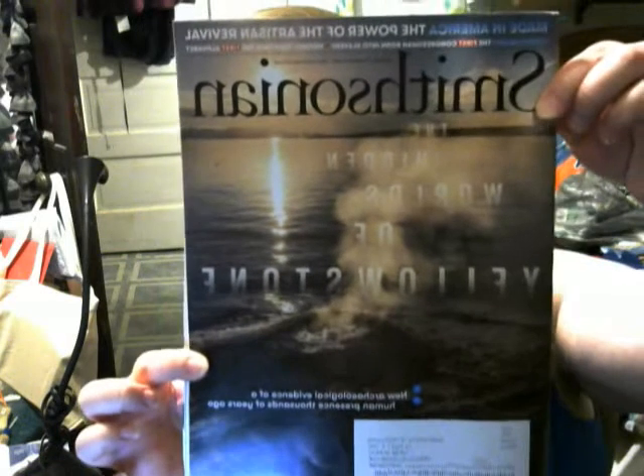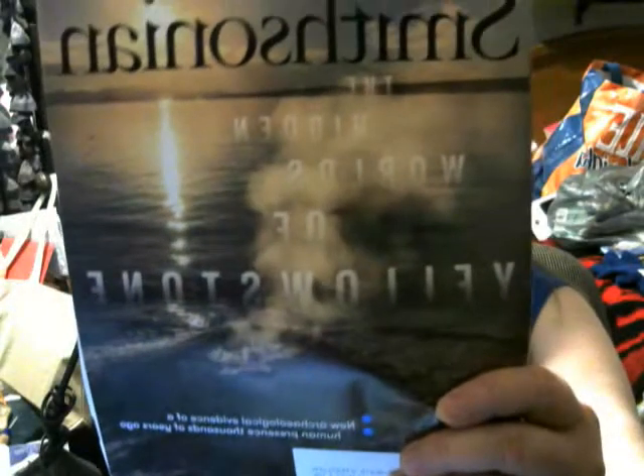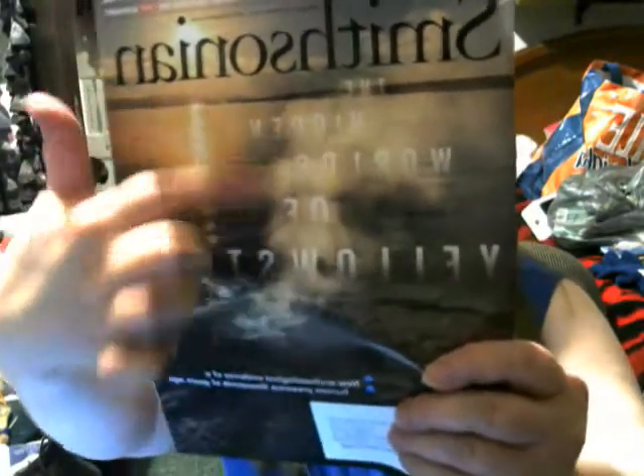Welcome to the Smithsonian Magazine — this one is January/February 2021, so it covers both months. Look at the front: it's kind of hard to read with that smoke coming up behind it. It says 'The Hidden Worlds of Yellowstone: New archaeological evidence of a human presence thousands of years ago.' All the pages I marked in this book are from Yellowstone.